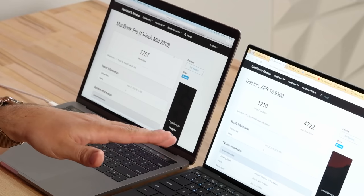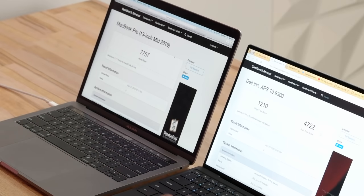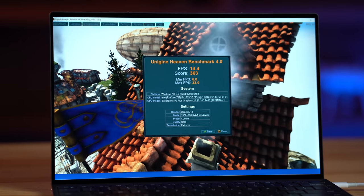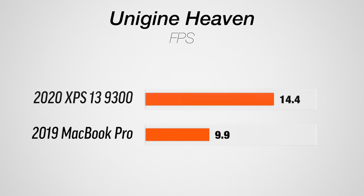We typically don't tell people to spend the extra money on the higher-end MacBook Pro for GPU. With the Dell i7, you not only get better CPU performance - multi-core jumps to 4,700 - but also much better graphics at 10,420. That helps with apps using graphics acceleration, and even for light gaming this card performs well: about 50% higher frame rates in Unigine Heaven compared to the MacBook Pro.